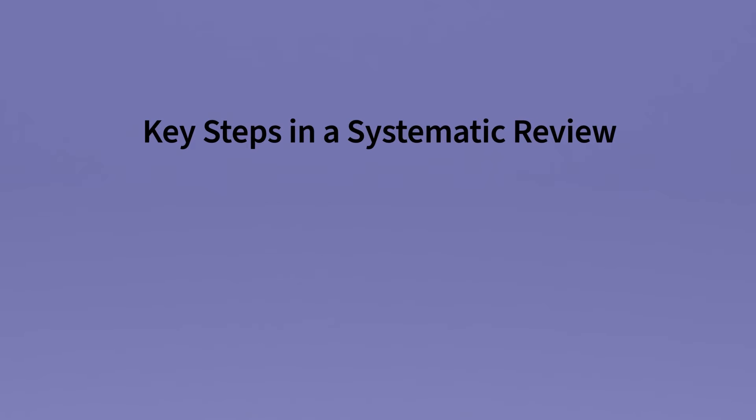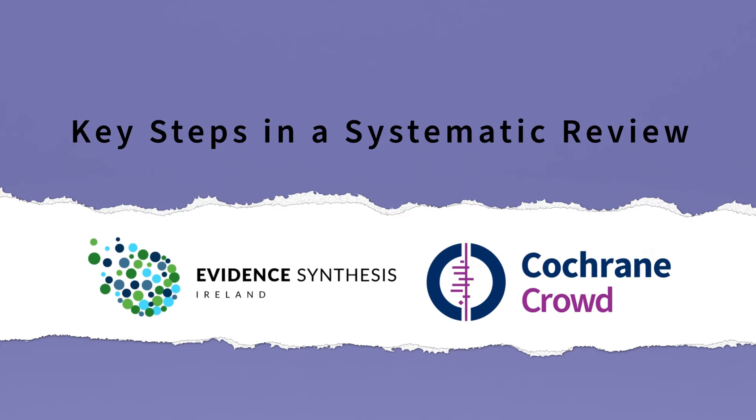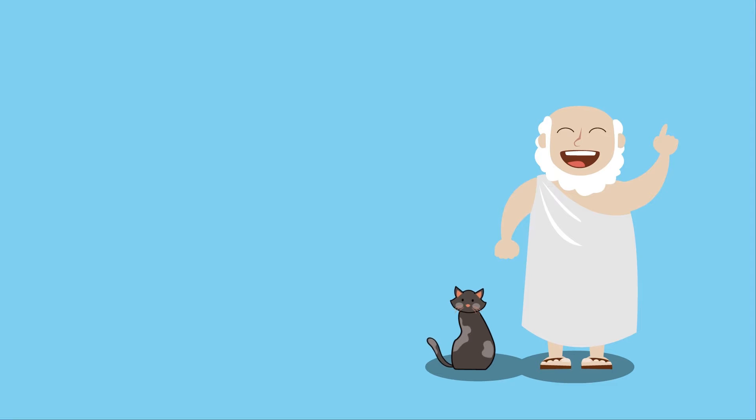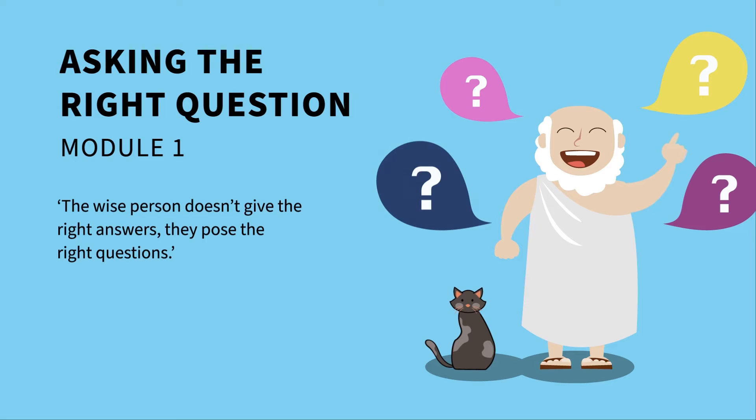Key Steps in a Systematic Review, brought to you by Evidence Synthesis Ireland and Cochrane Crowd. In this module, we're going to look at asking the right question. The wise person doesn't give the right answers — they pose the right questions.